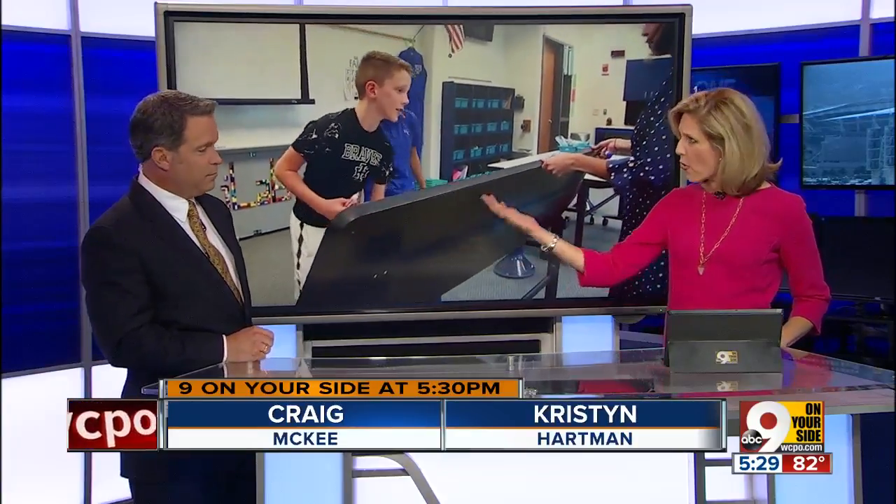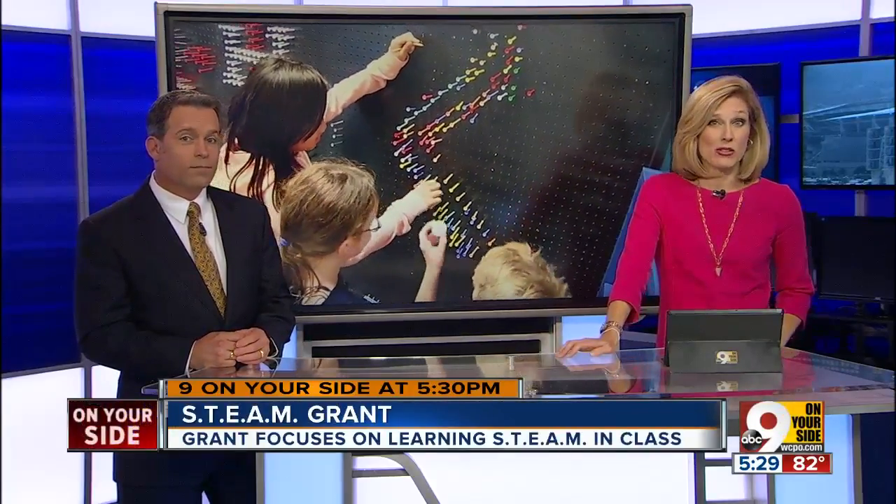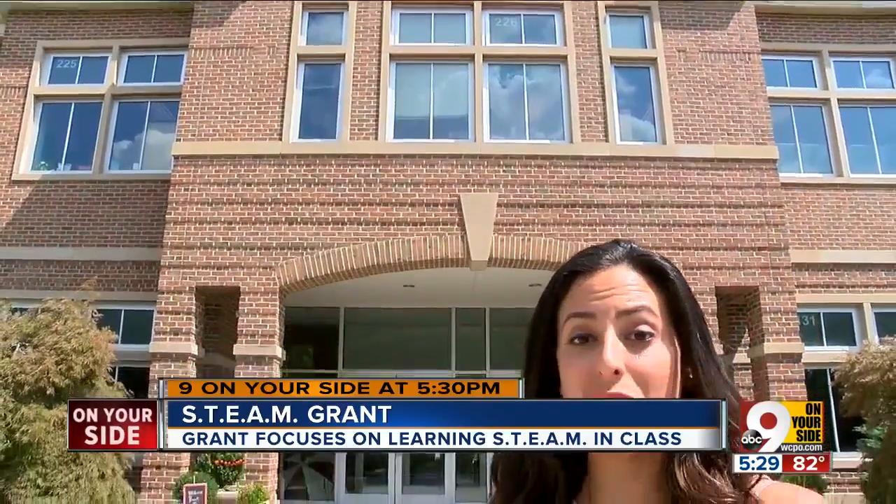Students as young as 4th grade at this tri-state school are getting experience in coding and robotics. Nine on Your Side's Paola Surro takes a look at the new lab that's making students want to learn more. Through the doors of Indian Hill Elementary School, there's a classroom with tons of new technology.